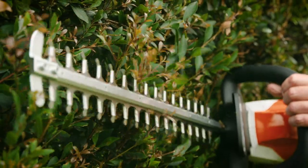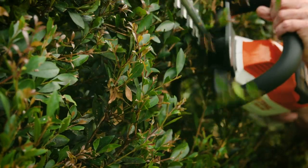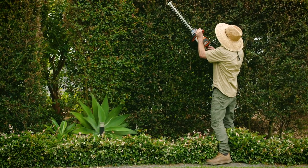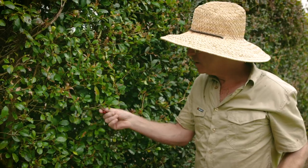Pruning your hedge regularly will encourage dense growth and keep them in shape. And for many hedges, you just can't beat a good hedge trimmer for fast, accurate cutting.